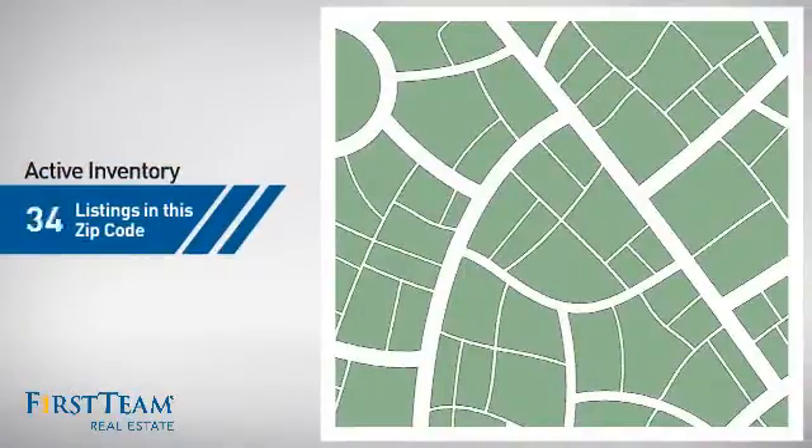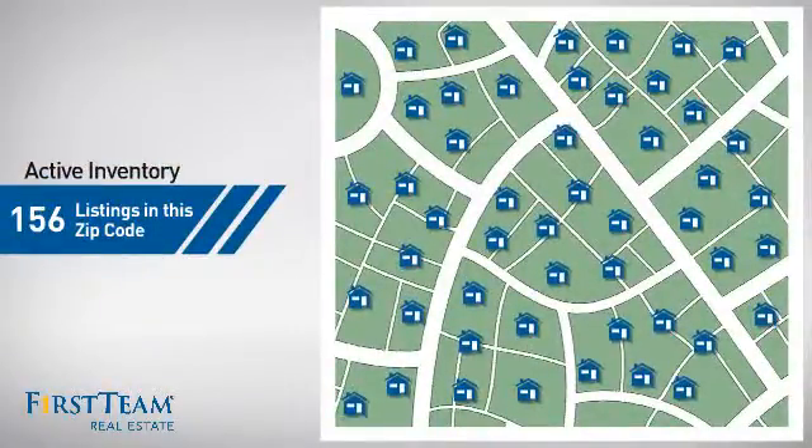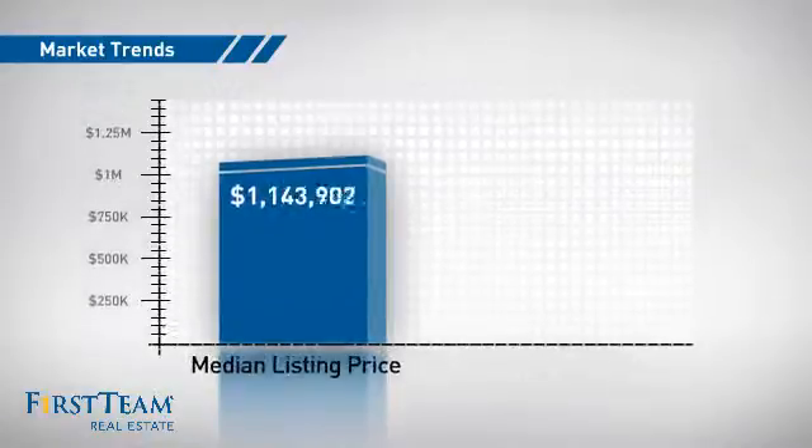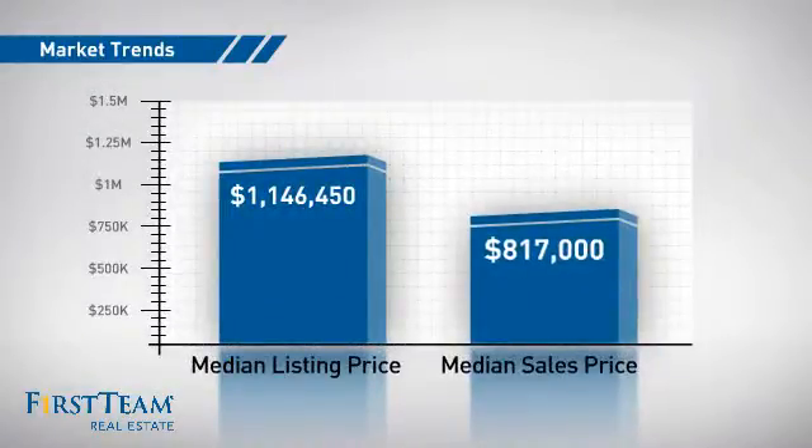Wondering how it stacks up against the competition? There are now just under 160 homes on the market within this zip code, with a median list price of just over $1.1 million and a median sale price of just over $800,000.